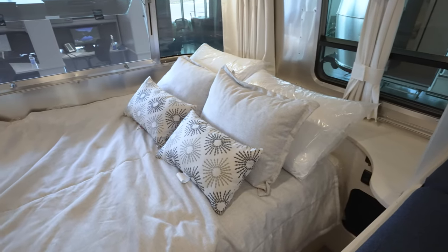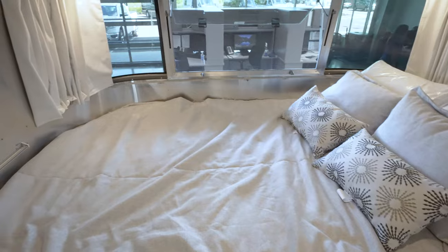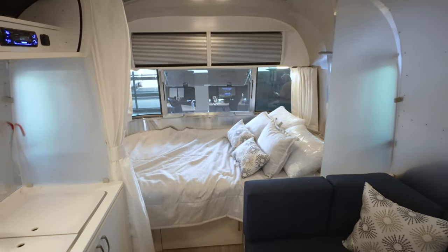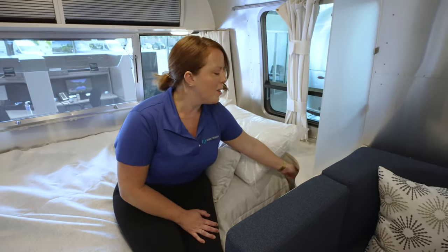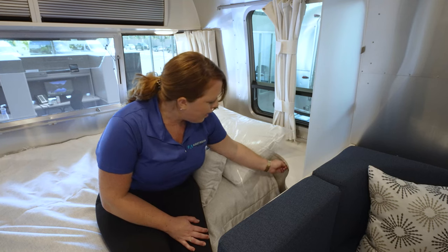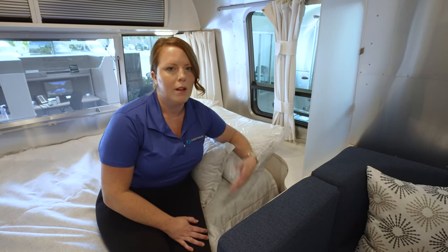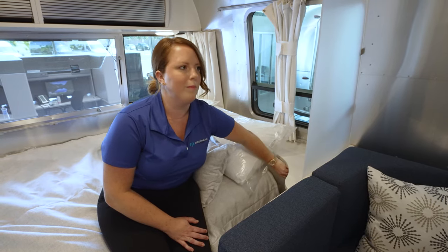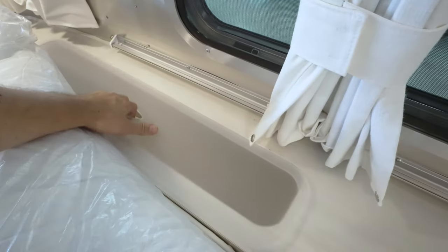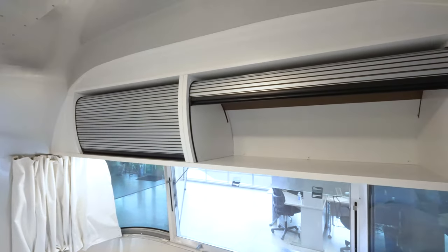This bed is huge — we're in a single axle trailer and this bed is the biggest in the entire single axle line at 54 by 80 inches. There are a lot of extra features back here too: you've got USB and other plugs to charge your cell phone, storage for your books, and a spot for a cup of water for the night. There's a lot of extra room in the 22FB.